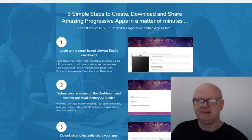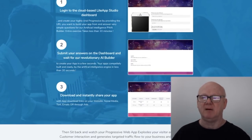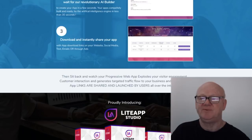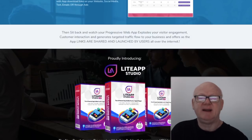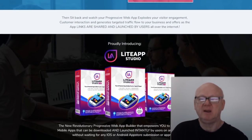Step one: enter the URL of your website or blog. Step two: upload the generated files to your website. Step three: your site is now being converted into a progressive web app. It doesn't matter whether you have a one-page website or a thousand-page blog.